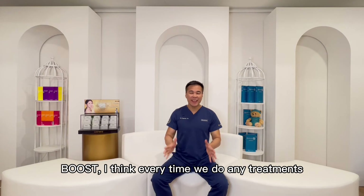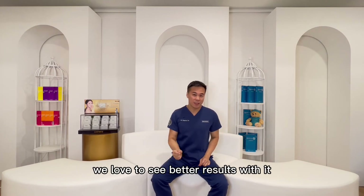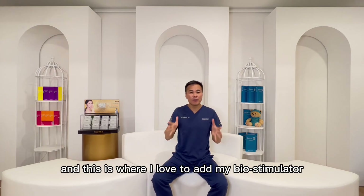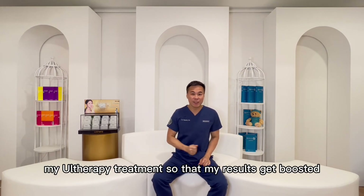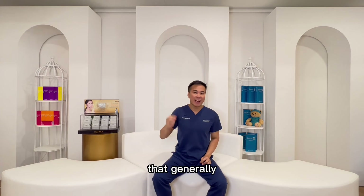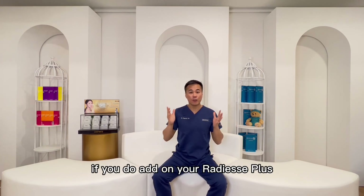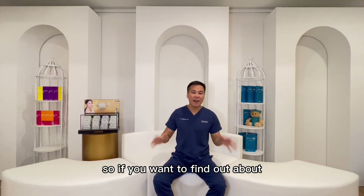Boost. Every time we do any treatments with the intention to get results, we love boosters — we love to see better results. With Altherapy, it comes with a specific booster called a collagen stimulator, and this is where I love to add my bio-stimulator one to two weeks after the therapy treatment so that my results get boosted. One of the boosters available in the market is Radiesse Plus — a very nice booster that I generally combine with Altherapy itself. Radiesse Plus comes with calcium hydroxyapatite that generally stimulates collagen once placed in certain layers of the skin. One to two weeks after your therapy, if you add on Radiesse Plus, you will get even better results from your therapy treatment.